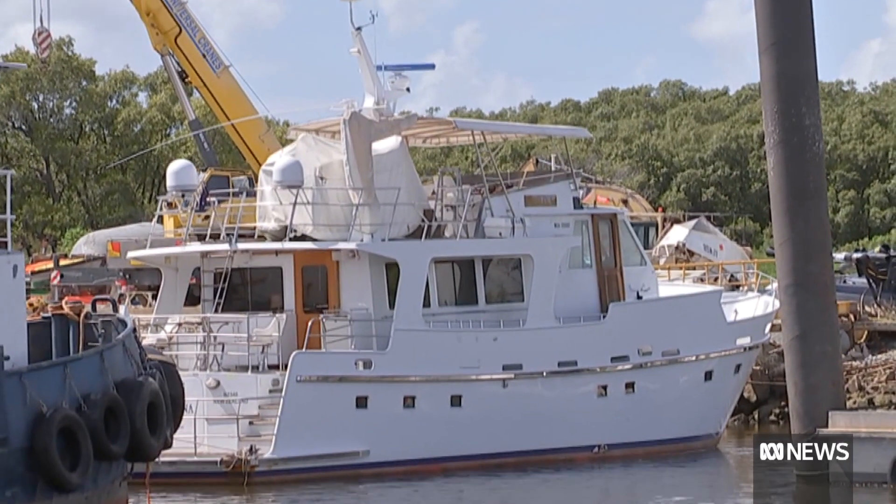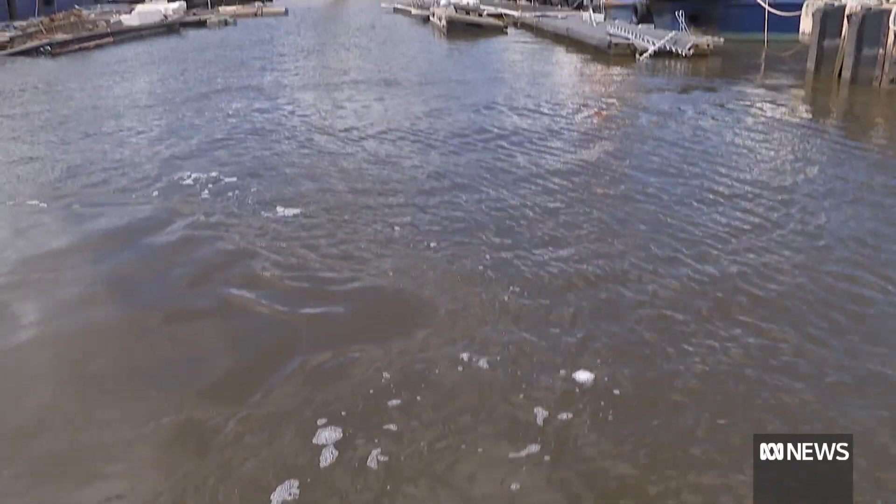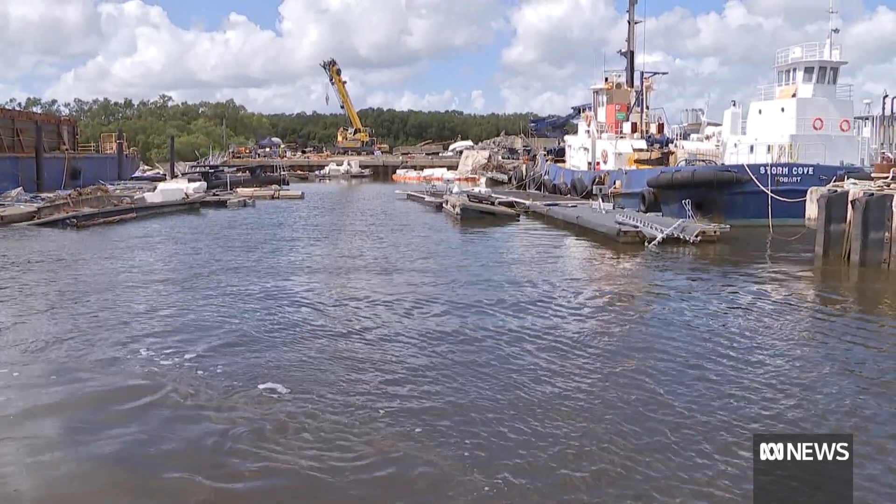The owners are considering renaming it the Houdini. There's no escaping reality though — the rest is headed straight for landfill. Out of 1,100 tonnes of debris that's been collected from the Brisbane River, behind me is the small portion that's salvageable.